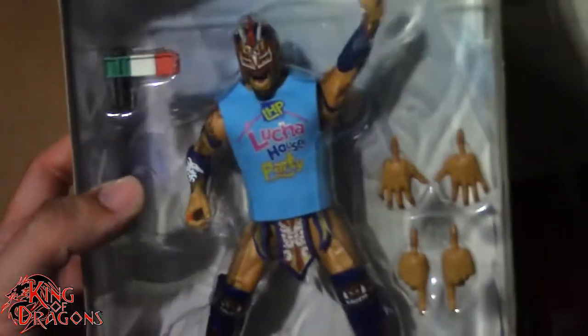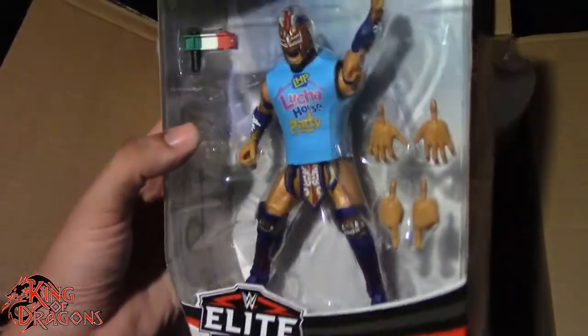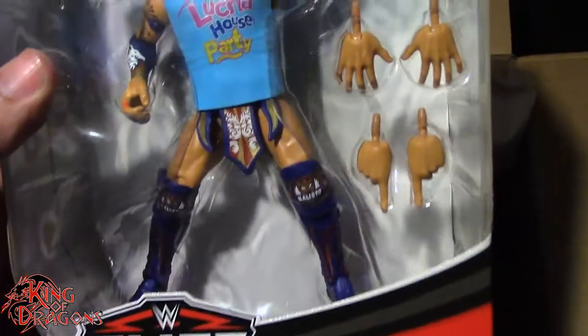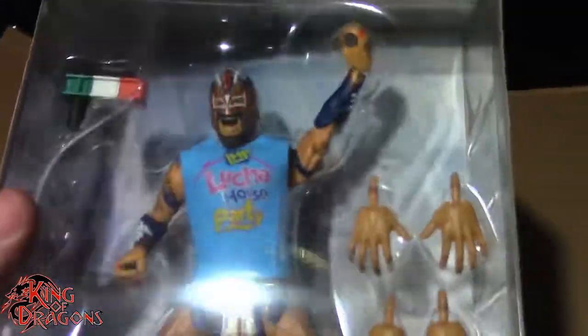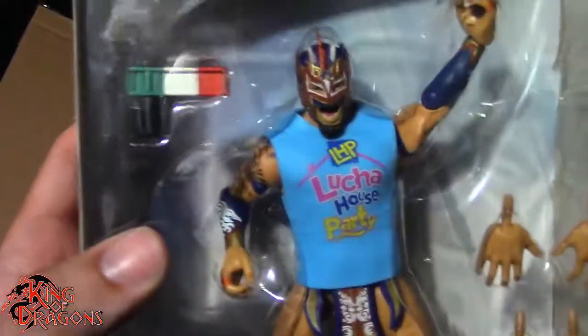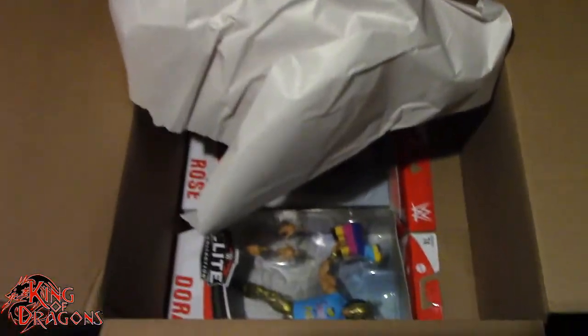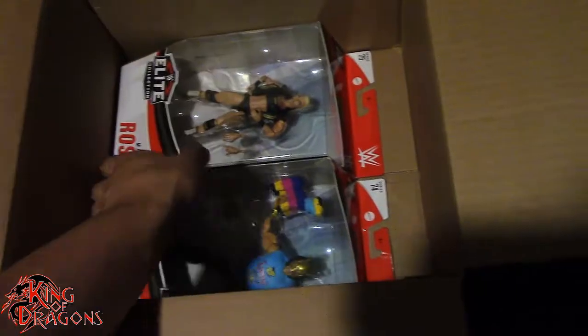Let's move on to this next one. We do have Kalisto, which is actually my first Kalisto figure. I don't think I have an Elite one. I know I have a basic one but I don't have an Elite Kalisto, so I'm really excited to get him. He does have multiple pairs of hands and the Noisemaker plus his Lucha House Party t-shirt. Other figures in the line — really, really liking that.